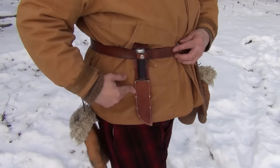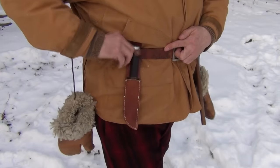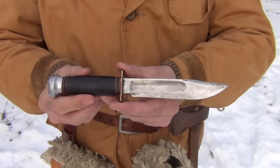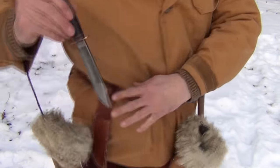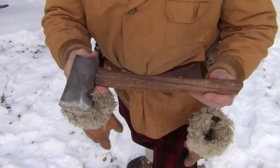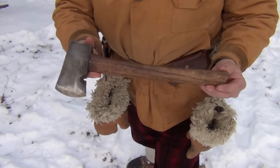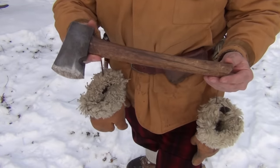On the belt, worn around the high point of the waist, we have a Marble's knife — a sheath knife — great for emergencies or taking care of game. Opposite the sheath knife we have a small hatchet, which is very useful for processing firewood, processing game, and for that emergency overnight for building a shelter with pine boughs and branches.